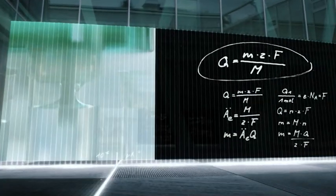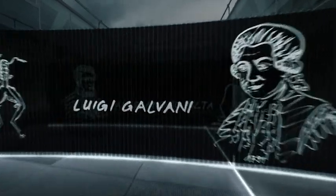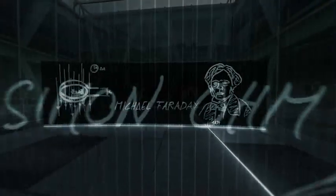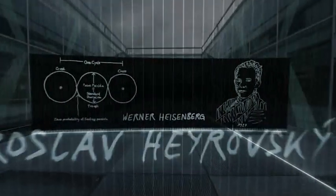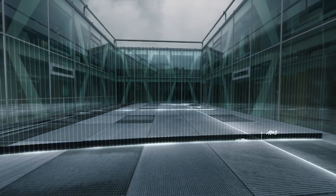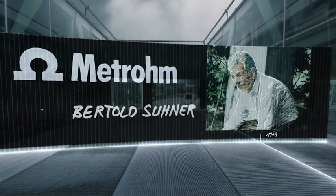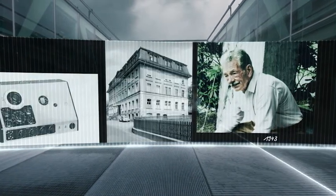Of course, the foundation of this knowledge is not down to us. A good 200 years ago, such greats as Volta, Ohm and Faraday were researching the fundamentals of electrochemistry. Since then, they have been further developed in various disciplines. Metrohm was founded here in Herisau in 1943 by engineer Bertold Suhner. When developing instruments and measuring devices, he could use the entire electrochemistry knowledge of the time.